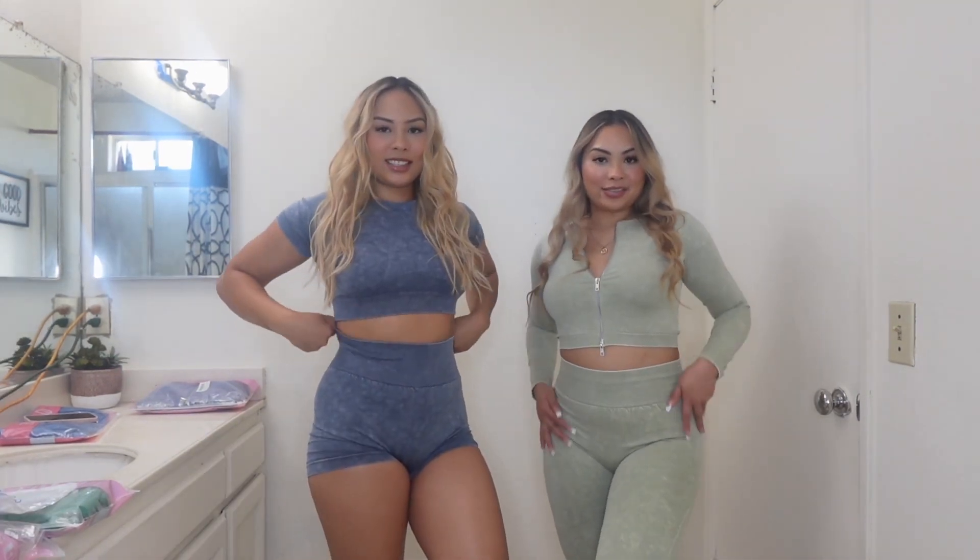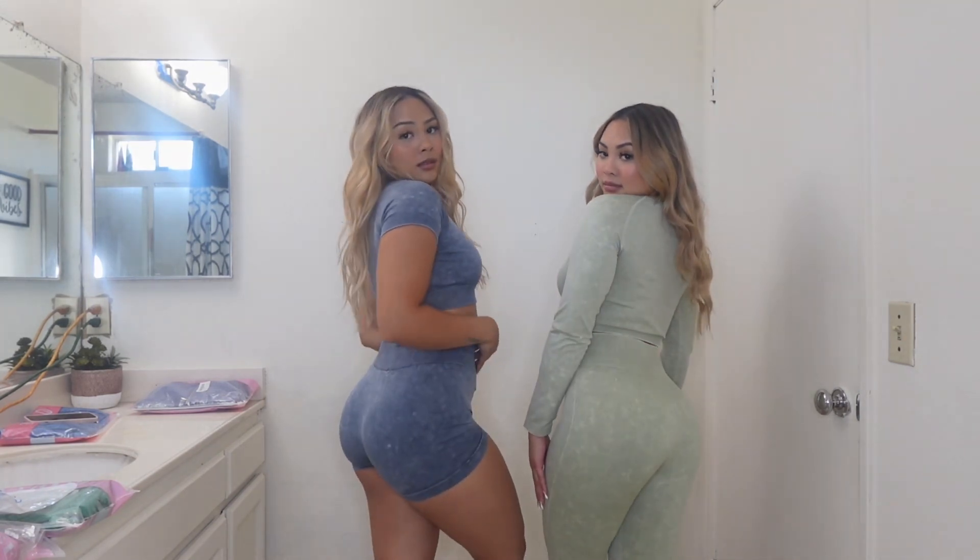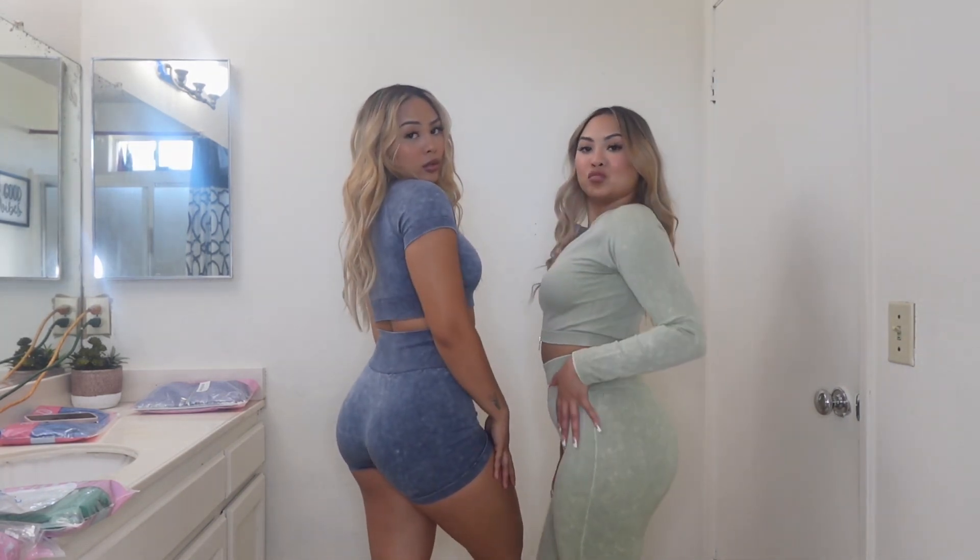This is both of the outfits — so cute! Show them the back. So adorable. Alright, onto the next outfit.